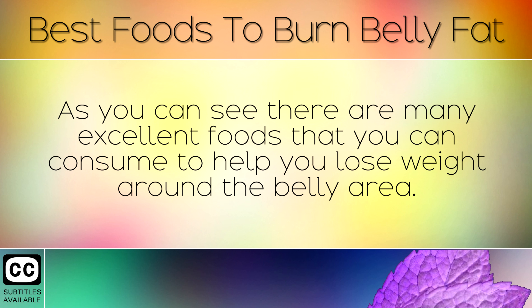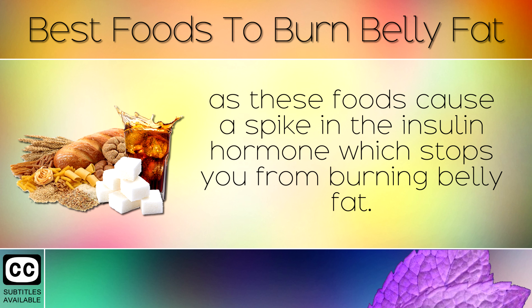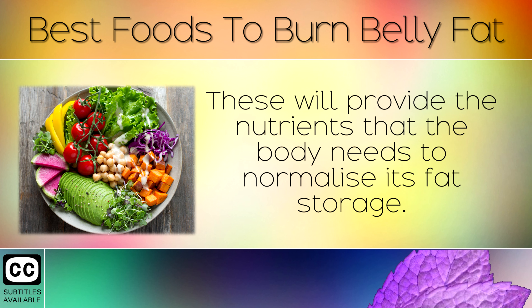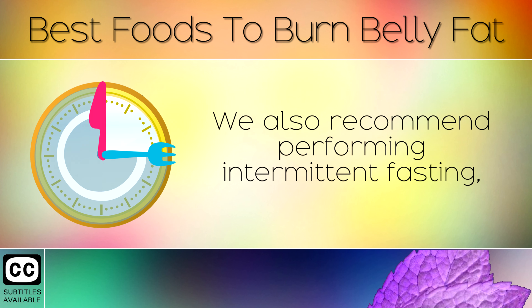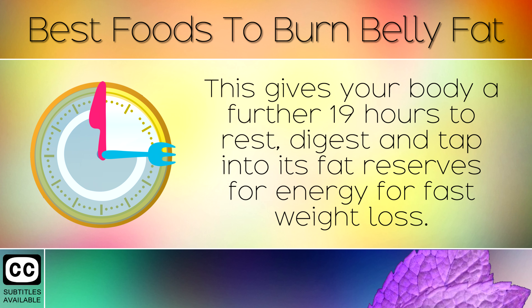As you can see, there are many excellent foods that you can consume to help you lose weight around the belly area. Be sure to remove sugary foods and refined grains from the diet, as these foods cause a spike in the insulin hormone which stops you from burning belly fat. Eat lots of whole foods, raw or lightly steamed in their natural form, as these will provide the nutrients the body needs to normalise its fat storage. We also recommend performing intermittent fasting — a simple diet trick where you consume all your calories in a 5-hour window during the day. This gives your body a further 19 hours to rest, digest and tap into its fat reserves for energy for faster weight loss.